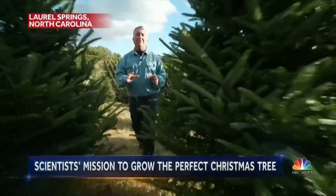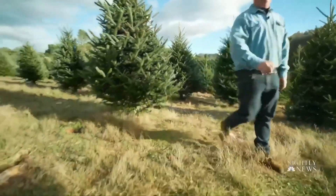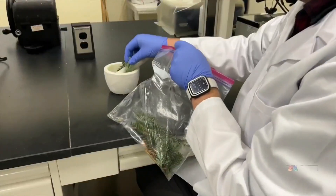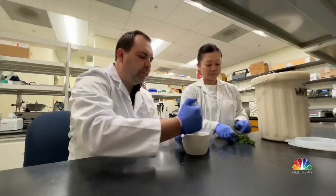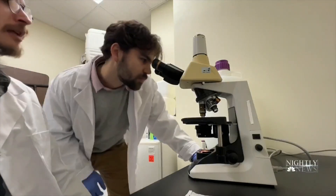Behind every tree there is more than just farming. These days there is science, and yes, even genetics, for what has become the definition of the perfect Christmas tree. In a first-of-its-kind lab at North Carolina State, Justin Whitehill leads a team of researchers on the cusp of creating super trees.